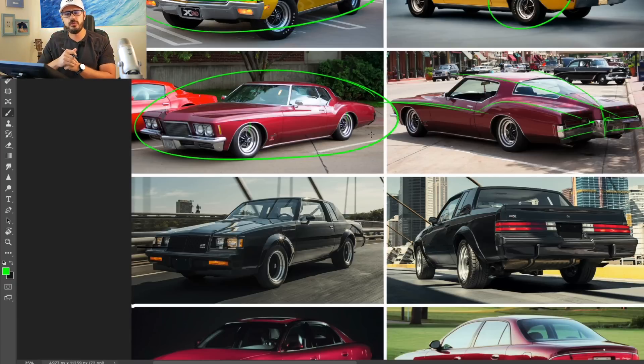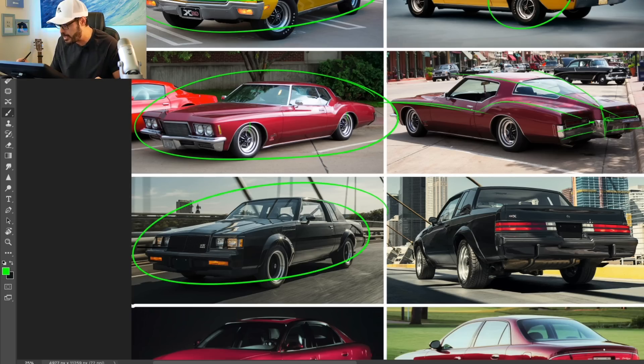Now moving on, this is one of my favorite cars from the 80s — the Buick Grand National GNX. What if I were to tell you that you could actually win this specific car?